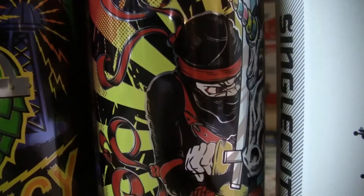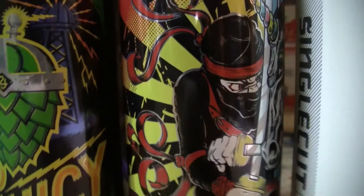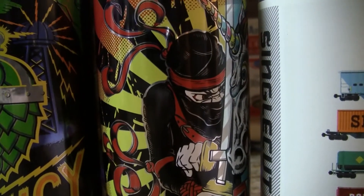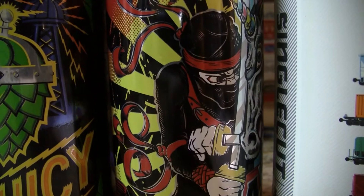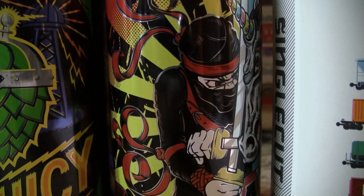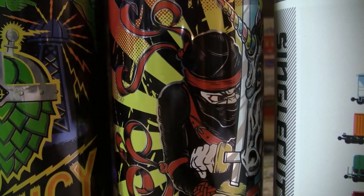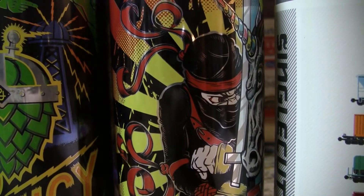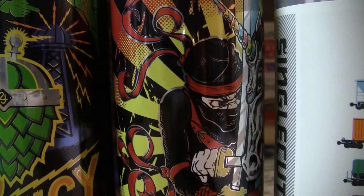Another big colorful can — this is Pipeworks Brewing, their Ninja versus Unicorn. More like the Mortal Kombat games and series. 8% unfiltered double IPA with 150 IBUs — big time IBUs. He picked up a four pack a few days ago for 12 bucks. Dates on the bottom lip edge of the can — he says it's 08/30/17.